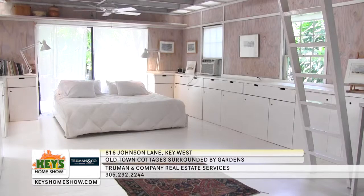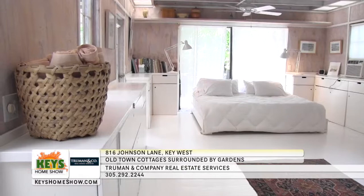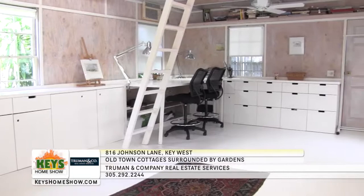Step into the magnificent white bright master suite in the second cottage and feel your stresses begin to melt away in this incredible room. This amazing space is an artist's studio filled with inspiration and positive energy.